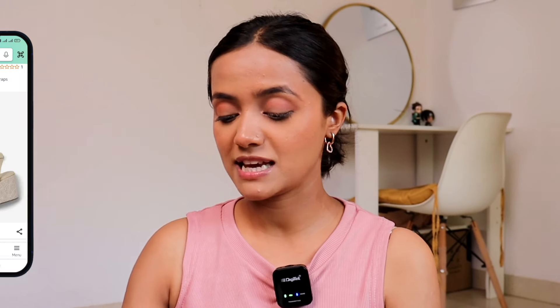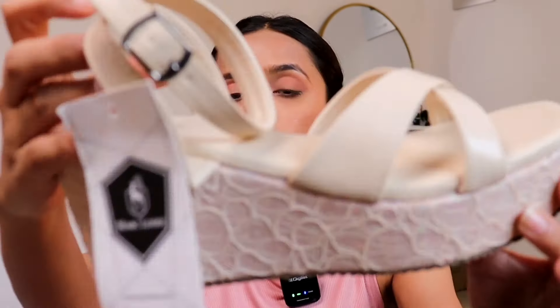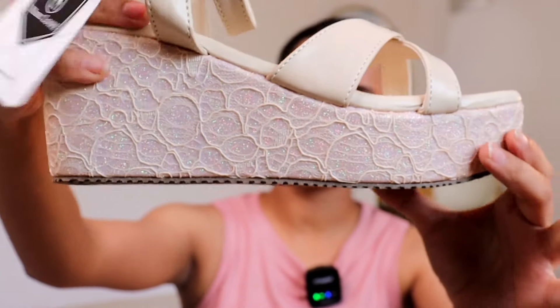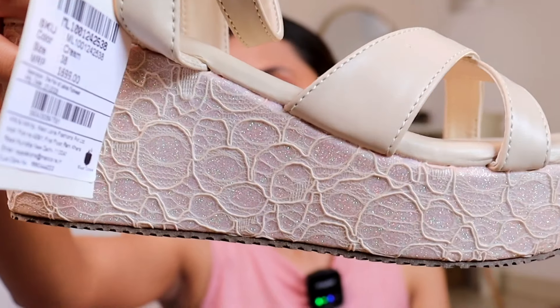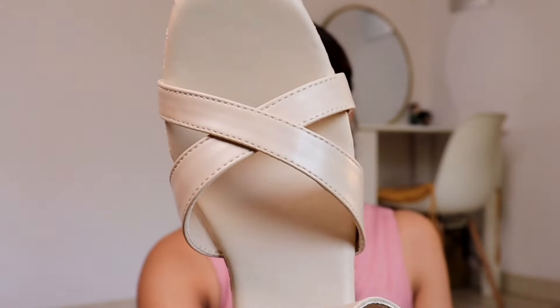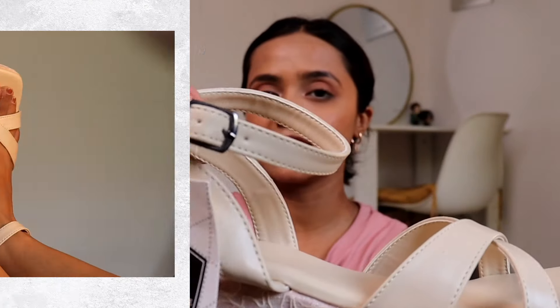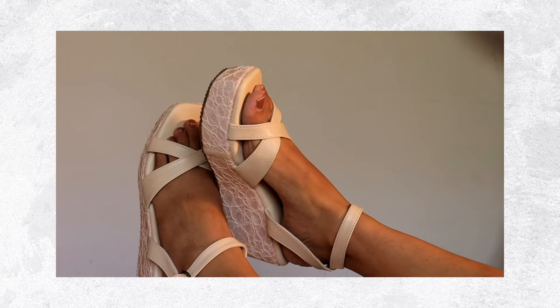Again from the same brand, I have another one. These are specifically for party wear and occasion-type heels. This is in an upright shade. The plus point is the bottom wage part — it has a very beautiful sparkle and shiny fabric, as you can see. It is also designed, not plain wedges. In the front section you get a cross, and here you will get one belt, so it is very pretty. I completely love the design.